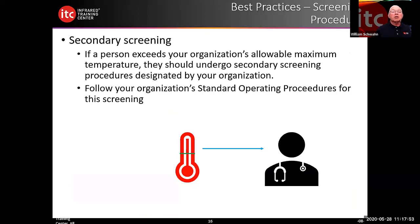Secondary screening is also very important. Your company or organization should set up a secondary screening procedure. We strongly recommend developing a standard operating procedure for secondary screening, as it will assist you in what to do should a person require secondary screening.